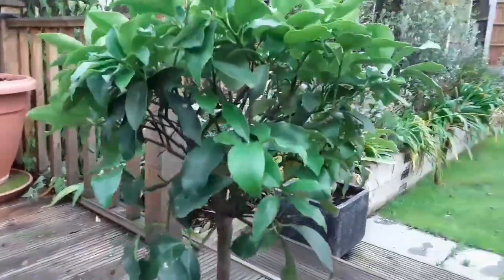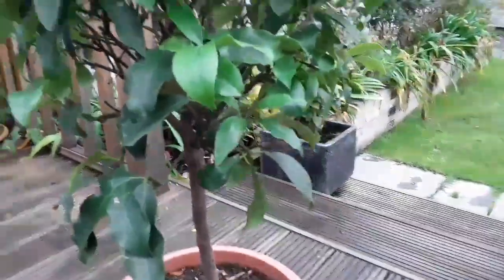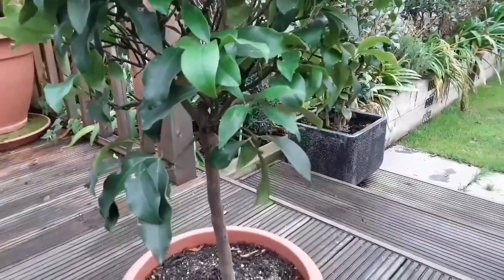So what I like to do, particularly with the ones that are indoors, is occasionally give them a preventative spray treatment.